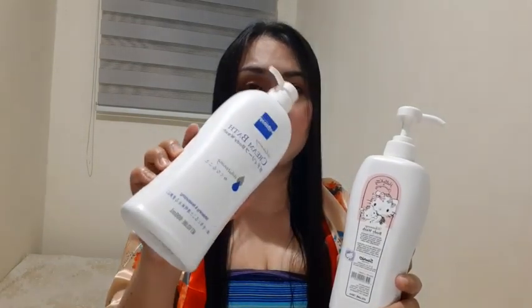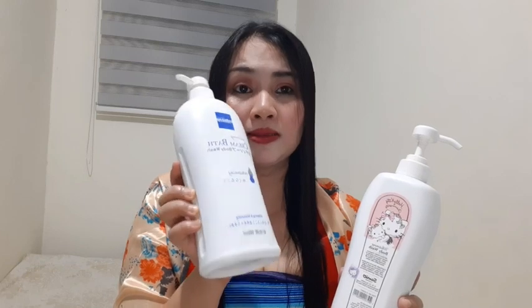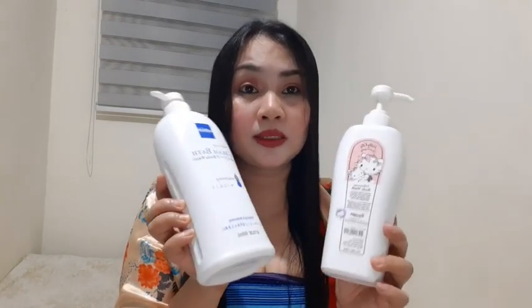I think mas maraming laman ito. And napakamahal talaga nun guys — mga ganito kalaki is nasa P350, minsan nasa P280 siya pag merong mga discount. So ito na nga yung pinagbibili ko guys kasi mas matipid na and mas mura pa. Dito lang nagtatapos yung ating review.